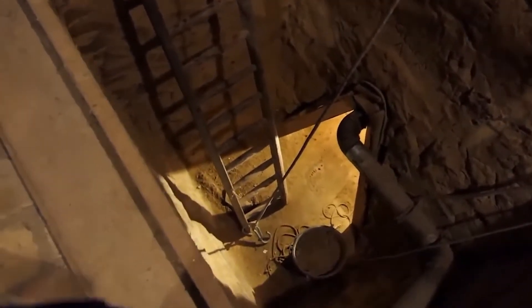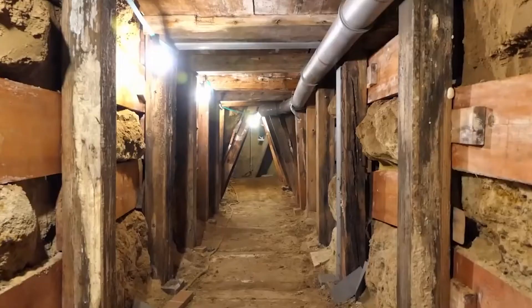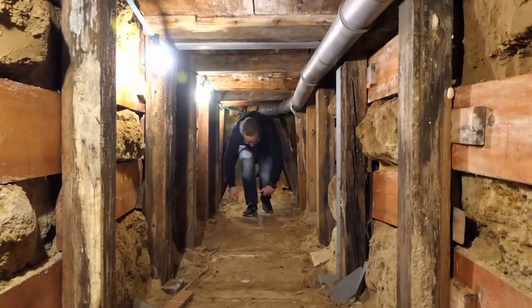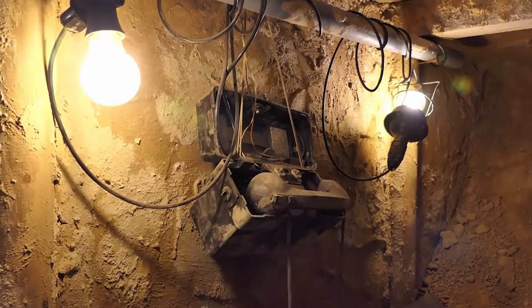They had to dig under buildings, sewers, and even past underground cables. They installed wooden support beams to prevent cave-ins and used pipes for ventilation. They even had an electric light system in there — a full-blown engineering operation right under everyone's noses.